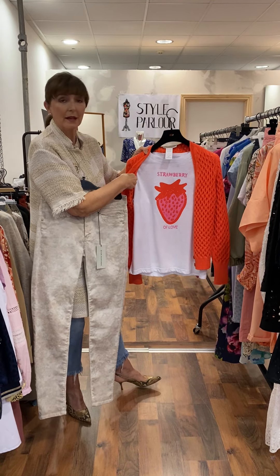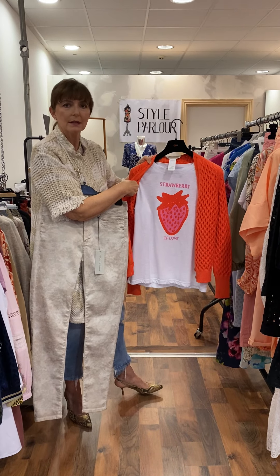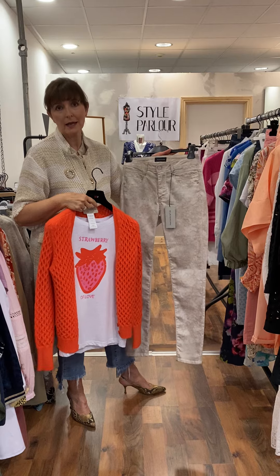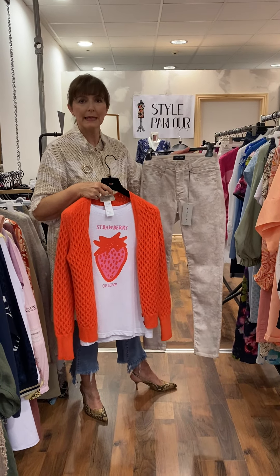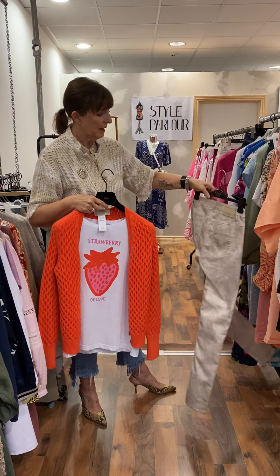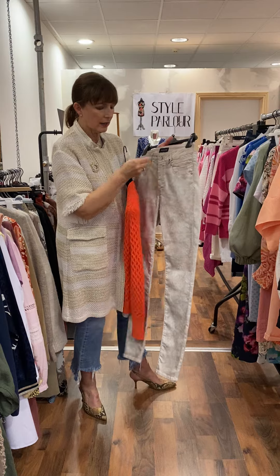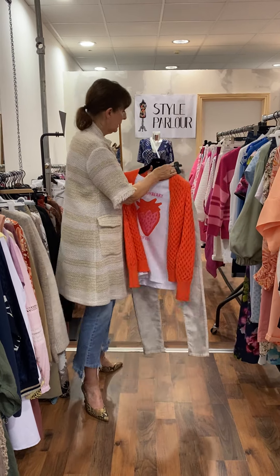Our t-shirt is priced at 39.95 and again fits that standard size 10 to 12. I thought it would look great with this pair of skinny marled Eva Cayenne jeans — they look really, really good. Slim legs are necessary for these as they are a very, very skinny fit, but they're a great shape on. Price on our Eva Cayenne trousers is 79.95.